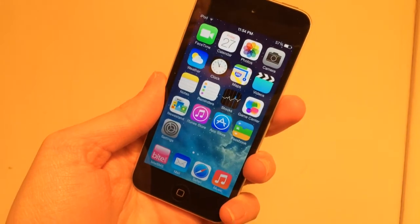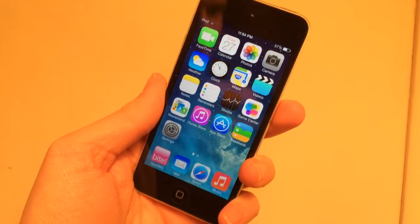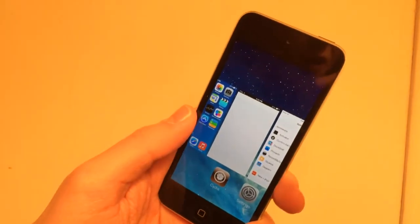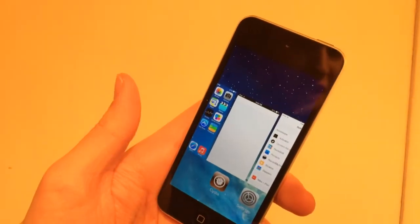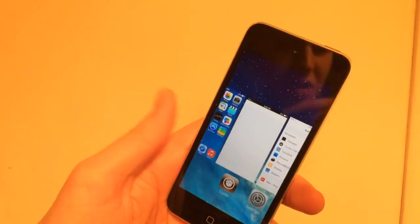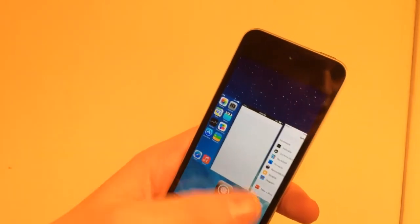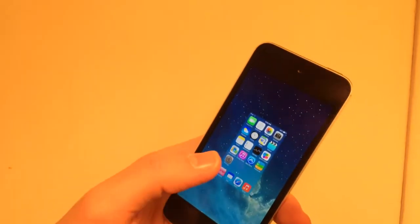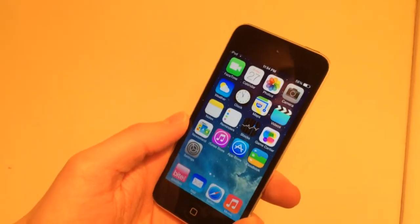The next tweak is called Purge — free in Cydia. It allows you to kill all apps in the App Switcher at once. Similar to other tweaks mentioned in this video but works differently: you just hold down on any of the cards and select Yes. All your apps are killed just like that. It's called Purge and it's free in Cydia.